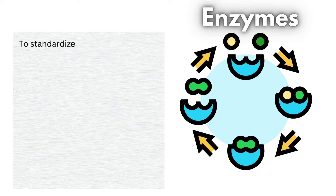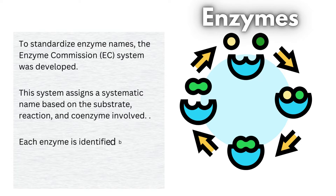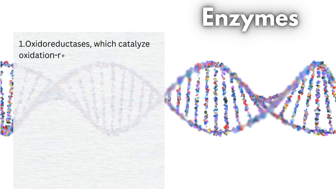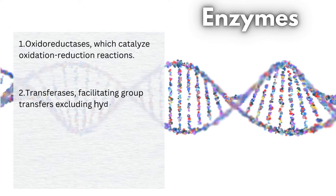To standardize enzyme names, the Enzyme Commission, EC, system was developed. This system assigns a systematic name based on the substrate, reaction, and coenzyme involved. Each enzyme is identified by a four-digit EC code, with the first digit indicating one of six enzyme classes. 1. Oxidoreductases, which catalyze oxidation-reduction reactions. 2. Transferases, facilitating group transfers excluding hydrogen.